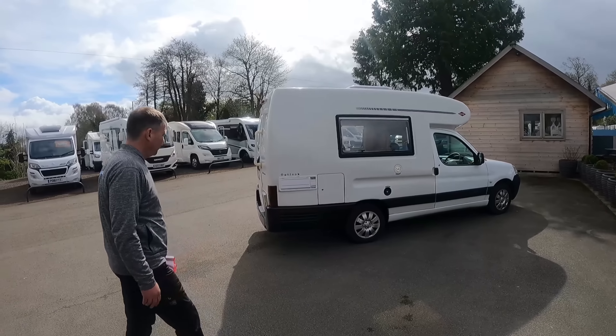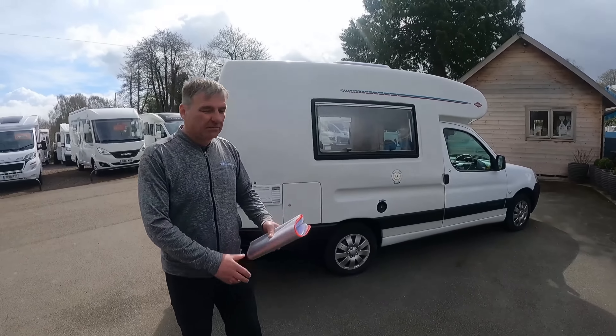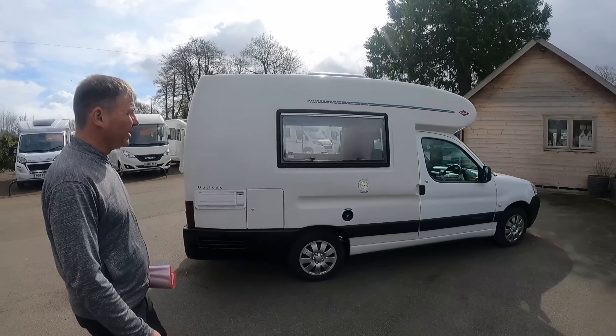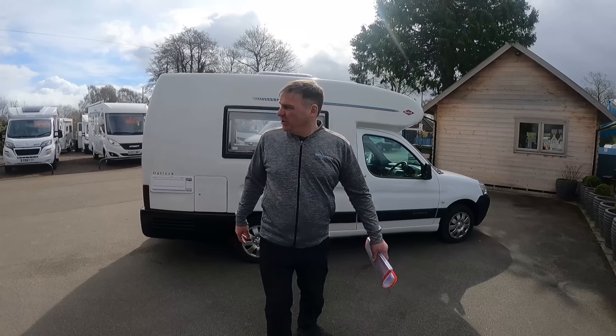Big window you can look out of it. Is that why they call it an Outlook, because you've got a big window that you can look out of? I don't know Kevin. It's very busy on here isn't it?